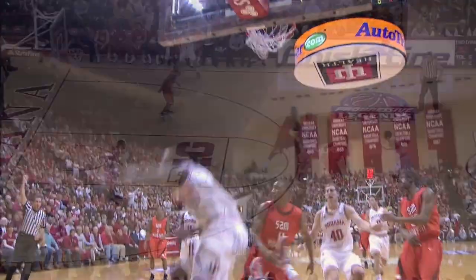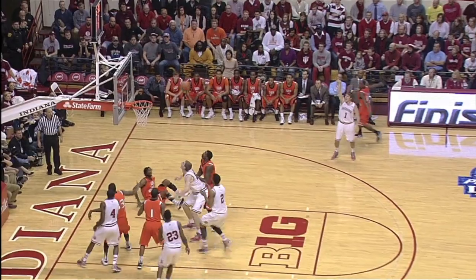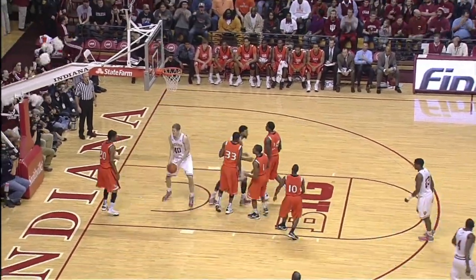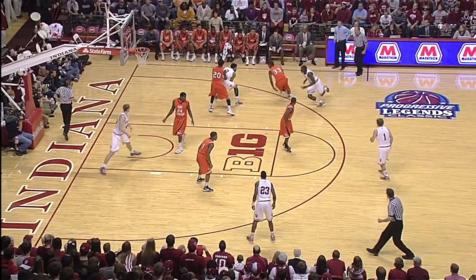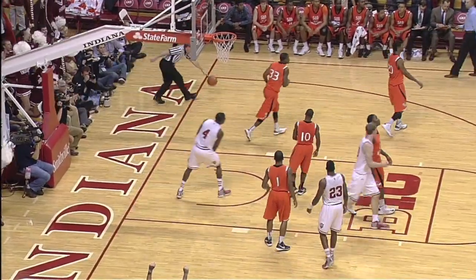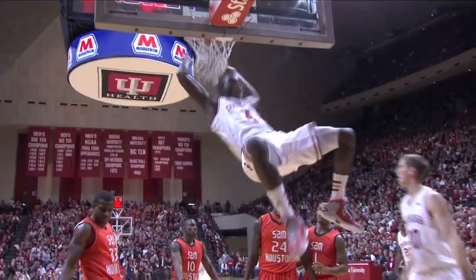Jordan gets up, starts to the right, penetrates the lane, kicks to Jordy for a three — no good short. He got his own board, Hull's inside to Cody, great feed and a slam dunk. Jordan brings it out, top of the lane, back right side to Victor, then down inside. Nice feed from Watford to Victor for a two-hand slam.